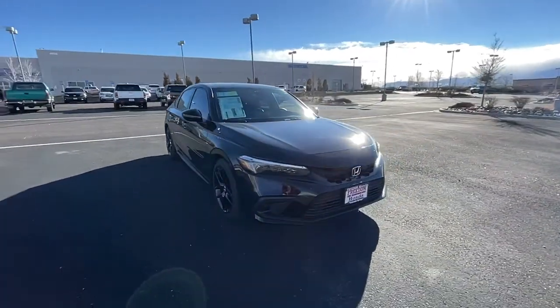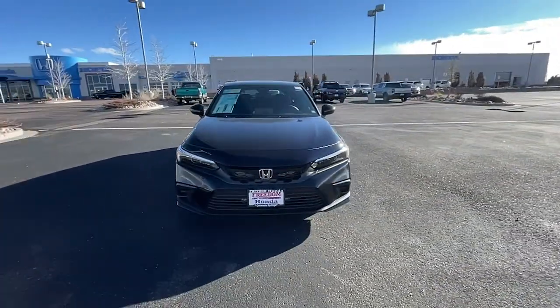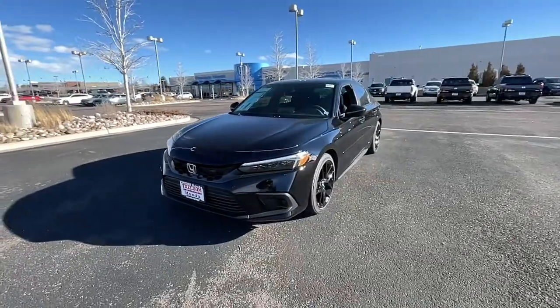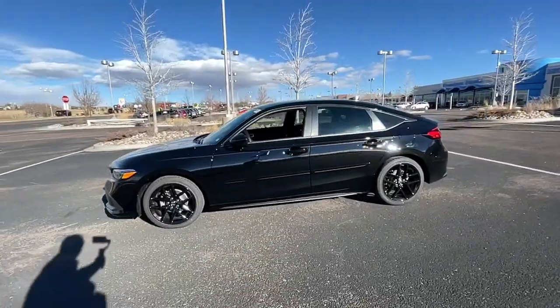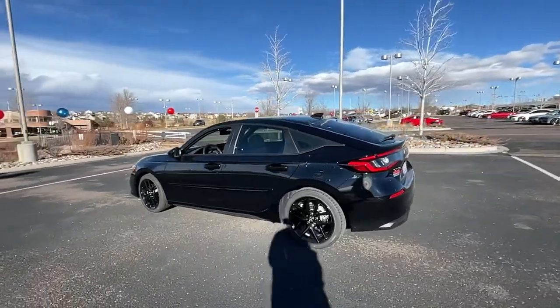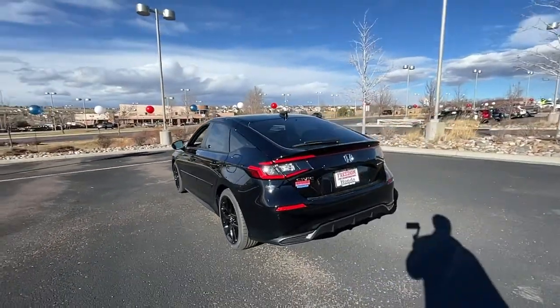This could be the car for you. The 2022 Honda Civic. Experience the perfection that is the Civic sedan. Smooth, efficient, sporty, aggressively powerful, loaded with the latest technology and refined style.